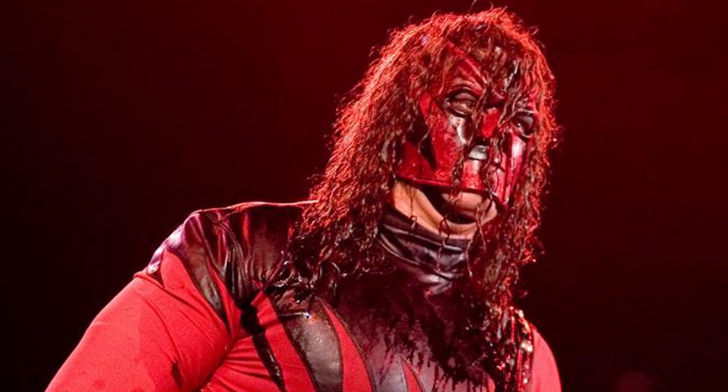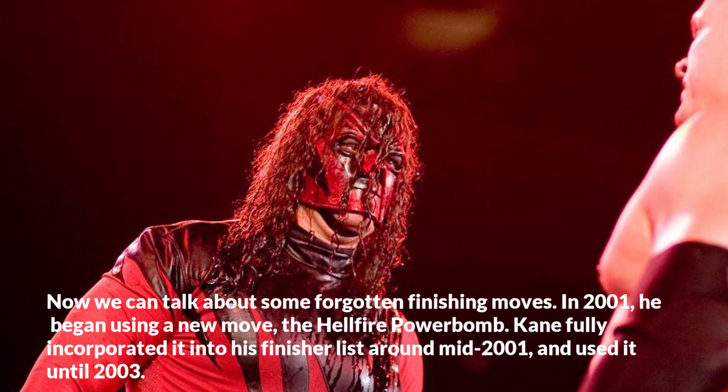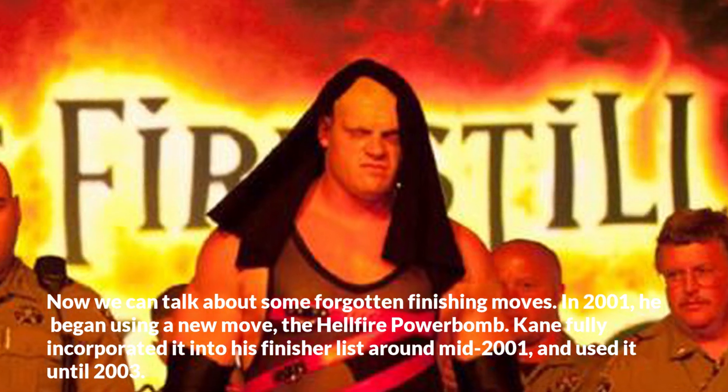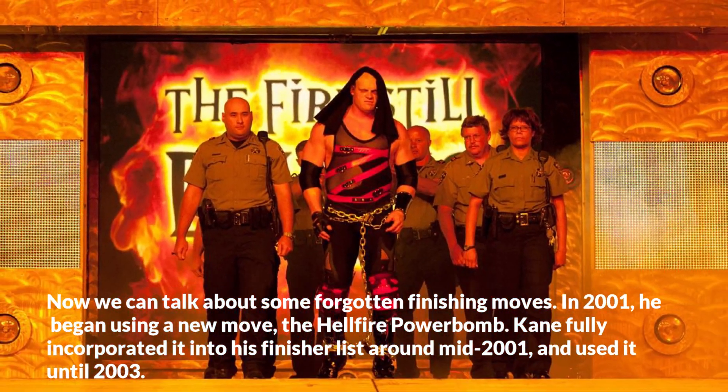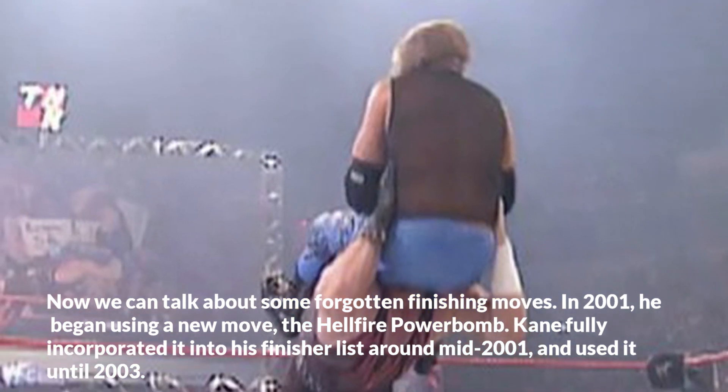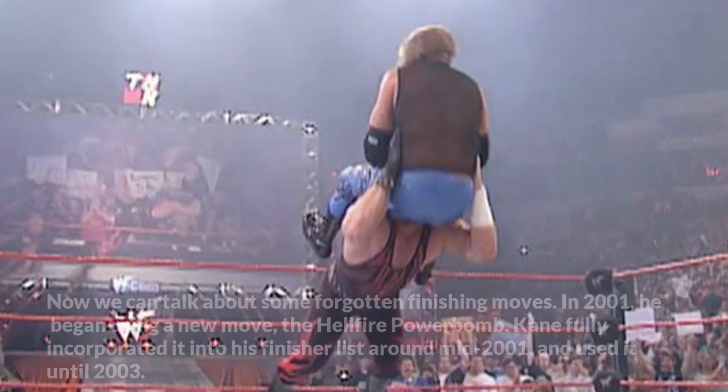Now we can talk about some forgotten finishing moves. In 2001, he began using a new move, the Hellfire Powerbomb. Kane fully incorporated it into his finisher list around mid-2001 and used it until 2003.